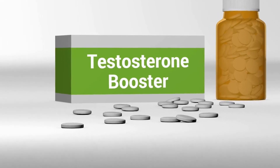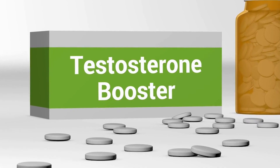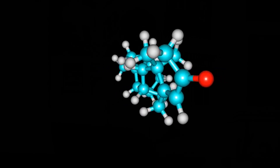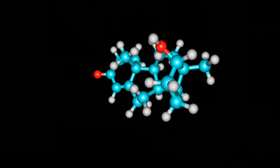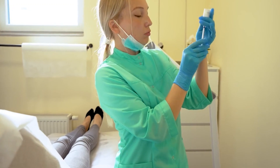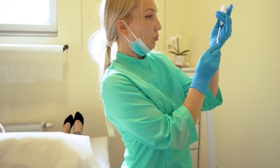What medication can be used to increase your testosterone without the need for injections or daily use of a gel? In this video we're going to talk about a drug that can be used to replace testosterone replacement and that doesn't require injections or the daily application of a gel.